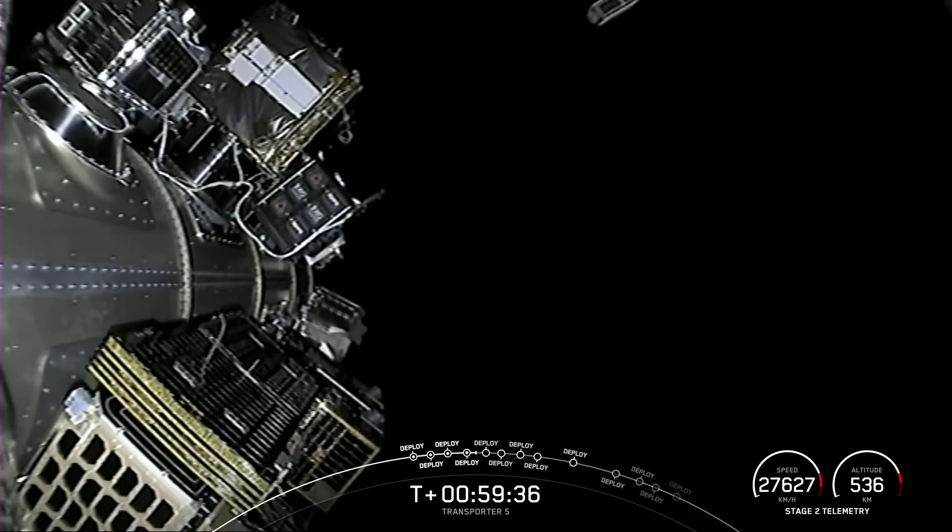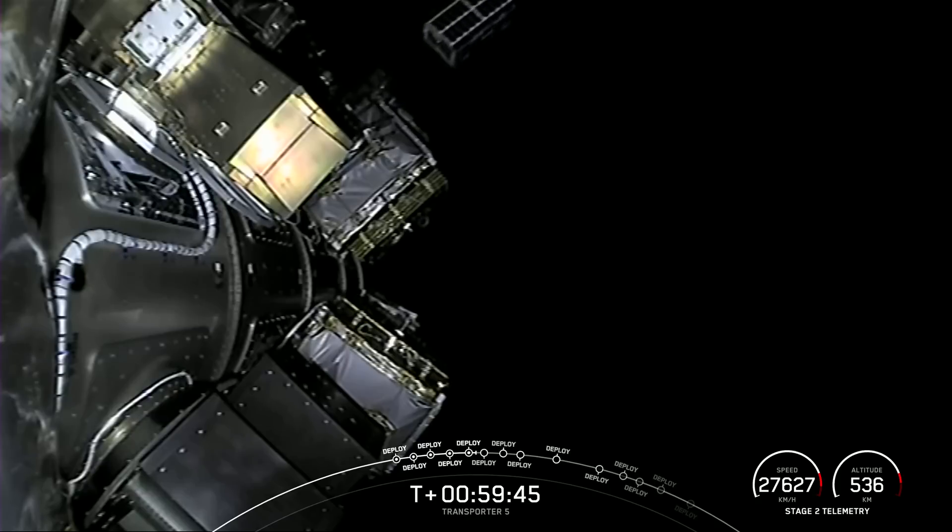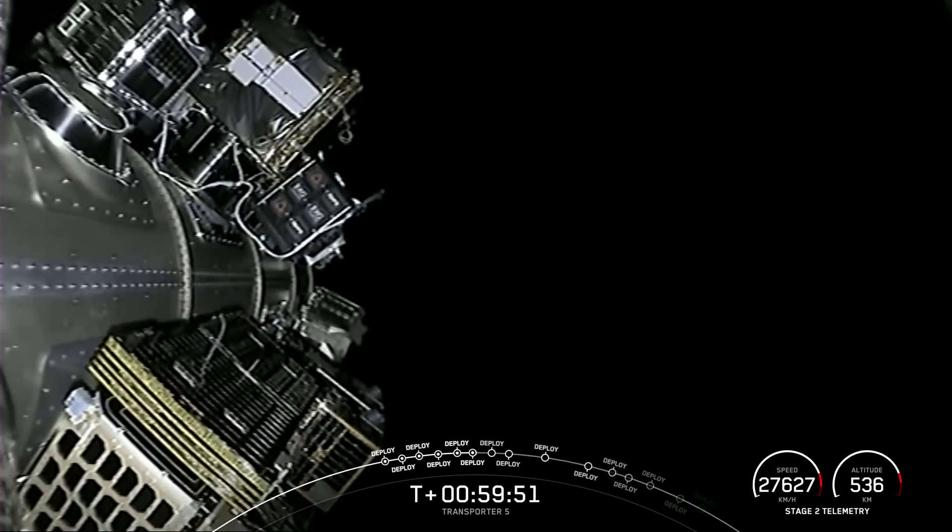Lemur 2 Karen B, separation confirmed. Euridoneta, separation confirmed. GeoOptics CISRO 2, Vehicle 1, separation confirmed.